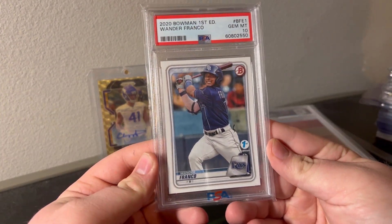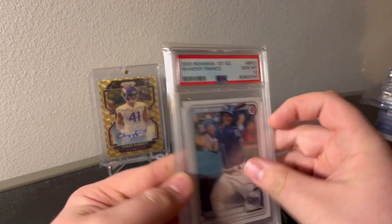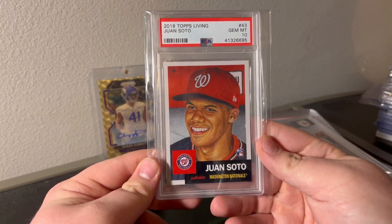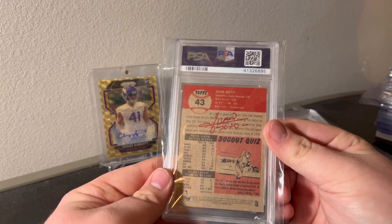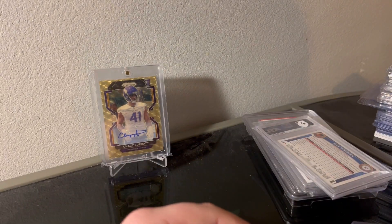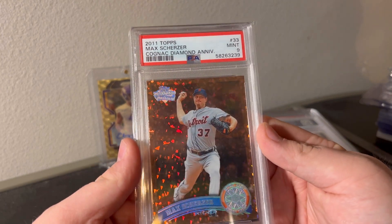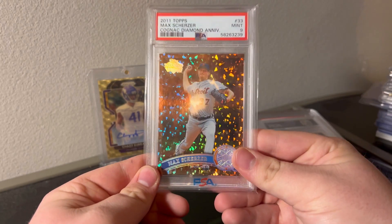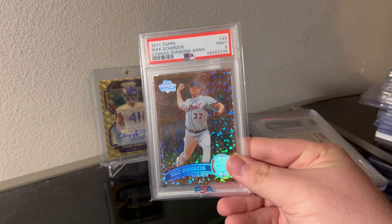Wander Franco First Edition PSA 10 - I don't expect that to do much, maybe 20-30 bucks if I had to guess. Soto PSA 10 Topps Living rookie - should go about 40 bucks if I remember correctly. Max Scherzer PSA 9 Cognac Diamond Anniversary - I know the pop is probably pretty good on this. I'm going to check after the video and I'll let you know.